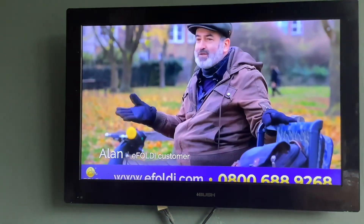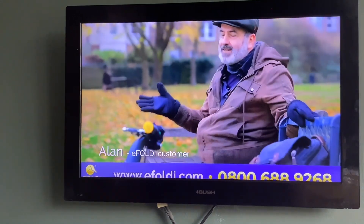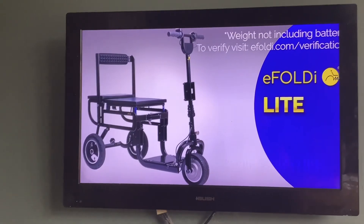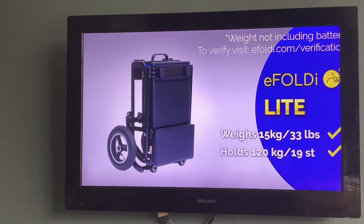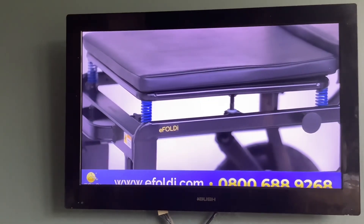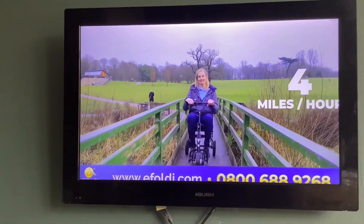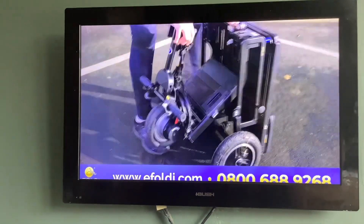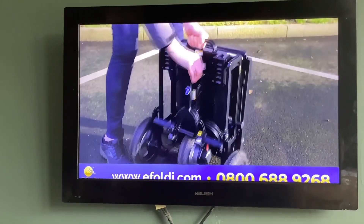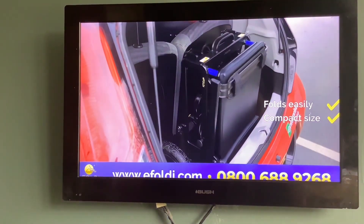It has taken me to so many places — it has changed my life completely. The eFoldi Lite is one of the world's lightest fully-folding scooters, weighing just 15 kilograms. It has a magnesium alloy frame, a range of 10 miles, and a top speed of 4 miles per hour. Like the Explorer model, it can fold into the size of a small piece of luggage in seconds, making it easier to take wherever you go.